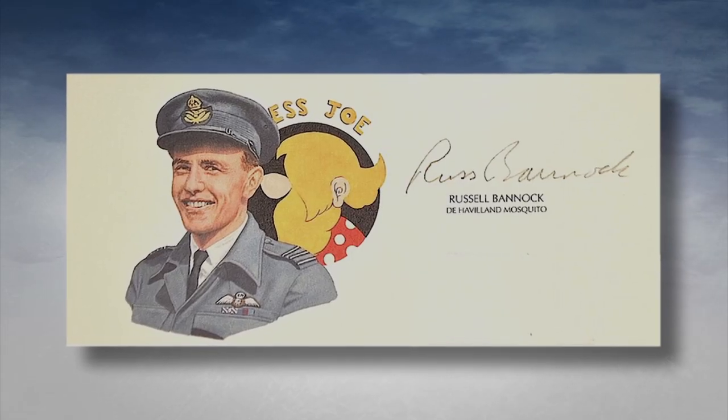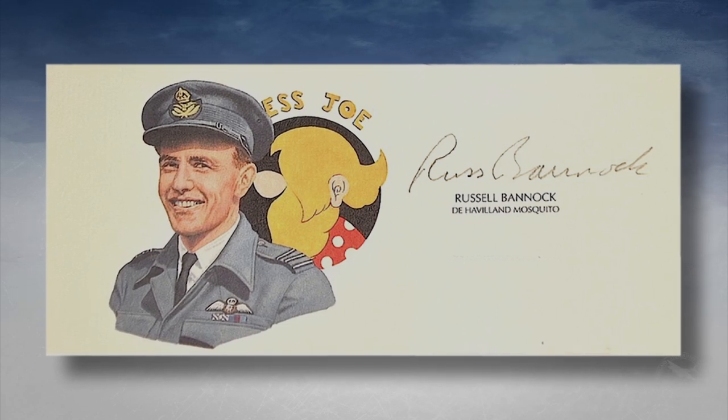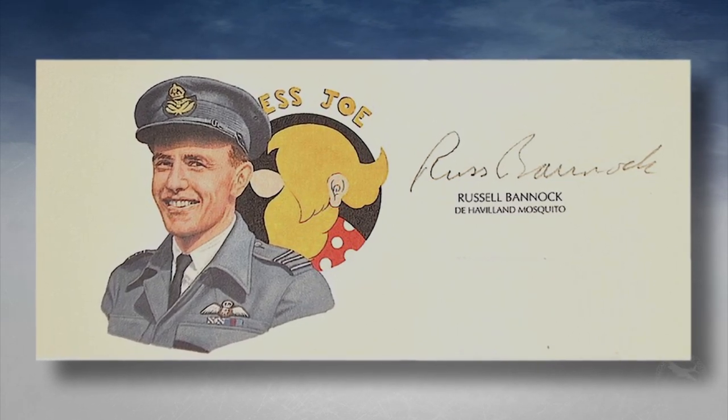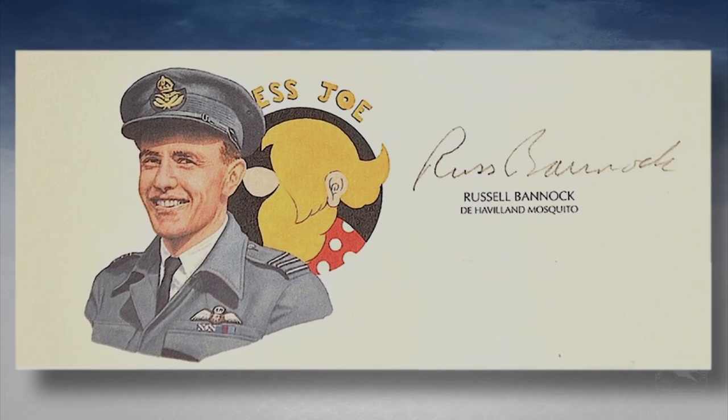Russ Bannock has received a Distinguished Service Order, two Distinguished Flying Crosses, the Order of Ontario, the French Legion of Honour, and has been inducted into Canada's Aviation Hall of Fame.